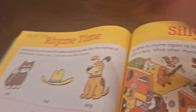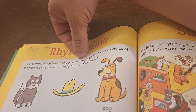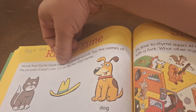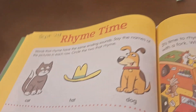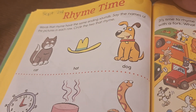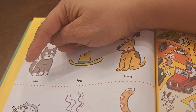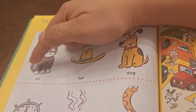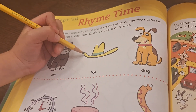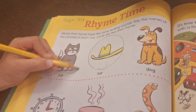Rhyme time. Listen, Sophia — let's read the instructions first. Words that rhyme have the same ending sounds. Say the names of the pictures in each row and circle the two that rhyme. Cat. Hat. Which two words do you think rhyme? Do you think cat and hat, or cat and dog, or hat and dog? Cat and hat. Okay, circle.